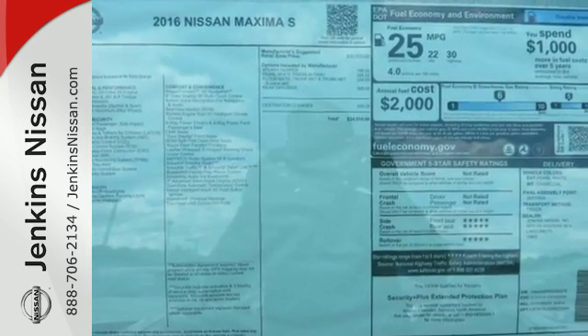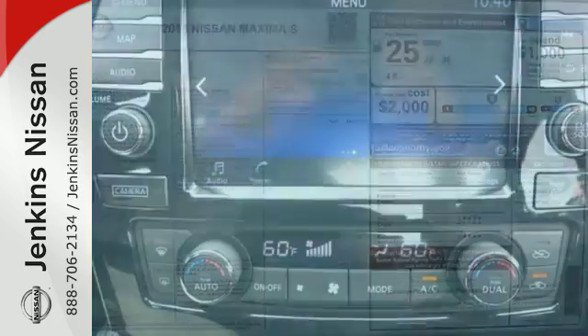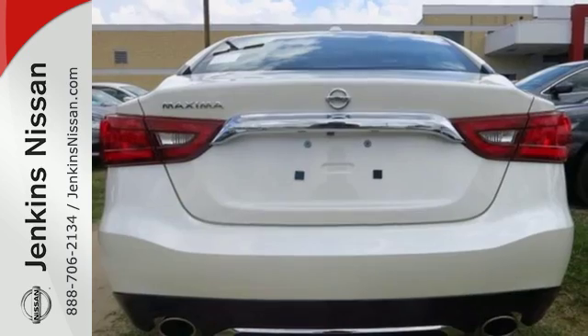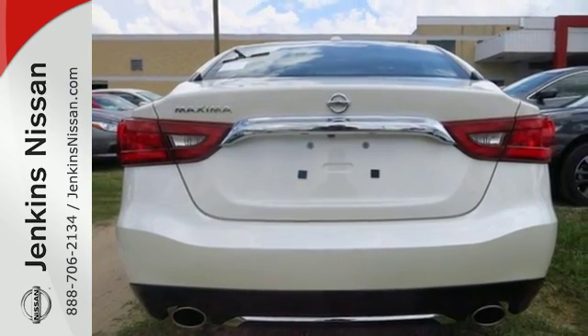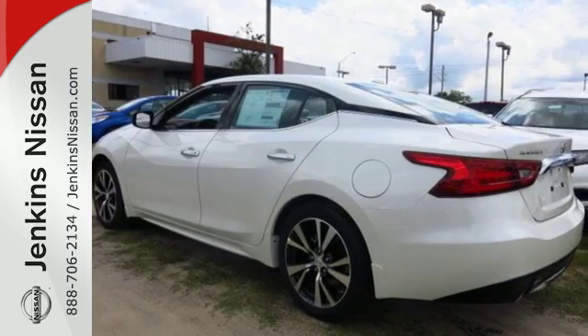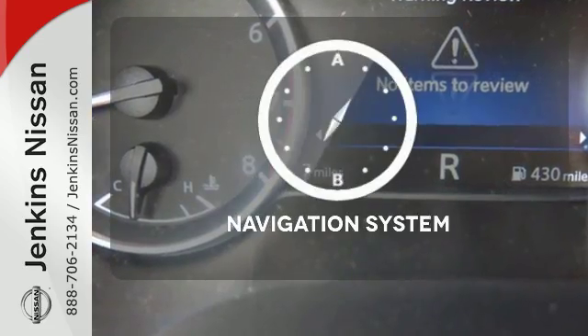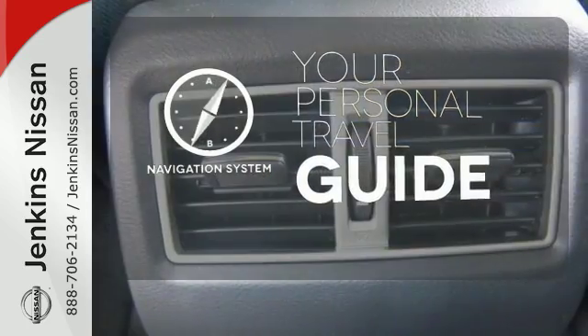The cockpit is inspired by fighter jets, so the information you need is all around you, thanks to Nissan Connect with navigation, an 8-inch multi-touch control color monitor, and a 7-inch color advanced drive assist display between the gauges. Select the perfect temperature with the climate control. It comes with the navigation system to easily guide you to your destination.